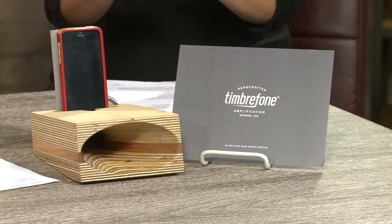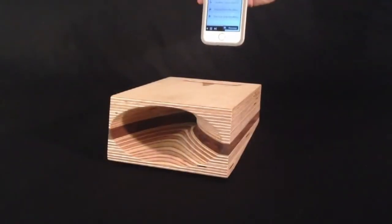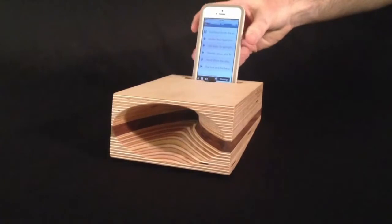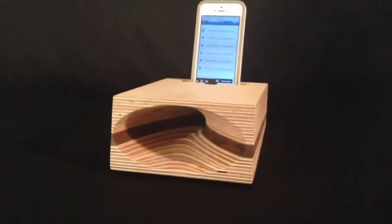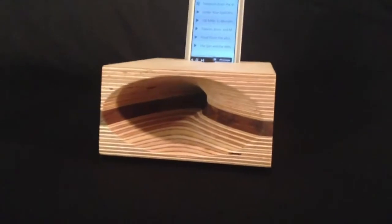Once nestled in the unique cradle, sound produced by your phone's speaker is focused into the unique acoustic cone, significantly amplifying the sound naturally. That's right — no cords, no batteries, no additional power required.